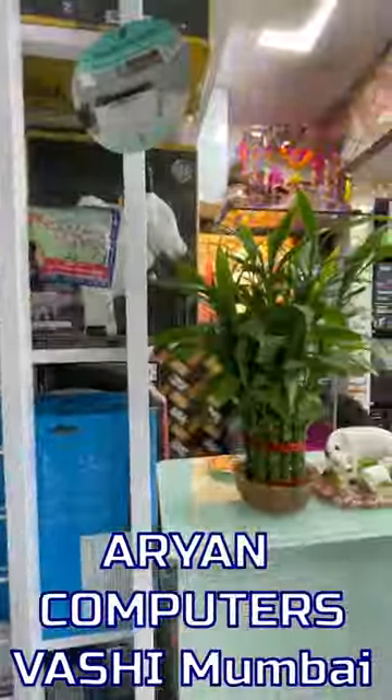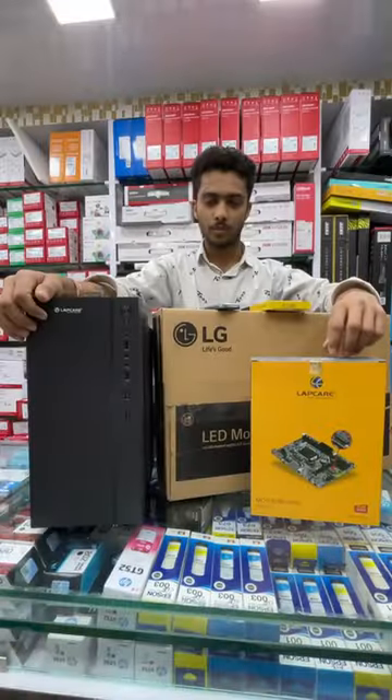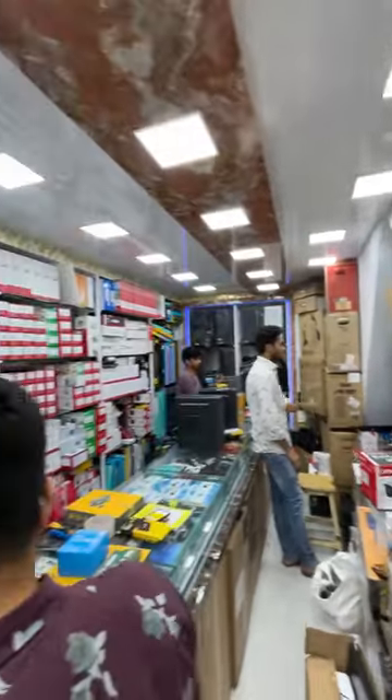Today we are at Aryan Computers, Vashi Plaza, Vashi, Navi Mumbai. Welcome to Aryan Computers. Let's see the cheapest and complete office PC build from Bhaiya.